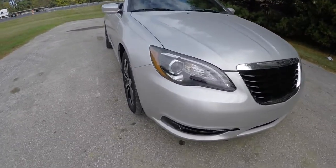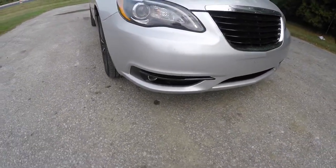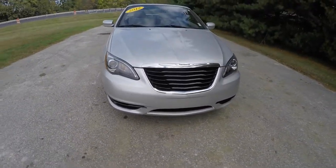Up front, you have blacked-out projector-beam headlamps, projector-beam fog lamps, and the piano black grille.